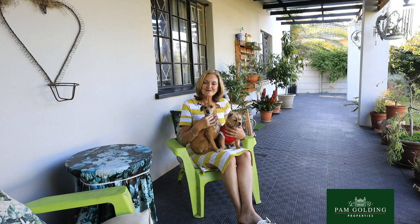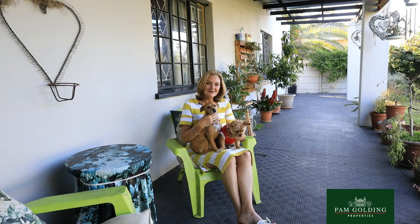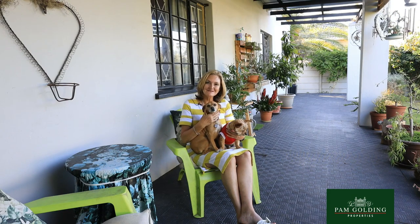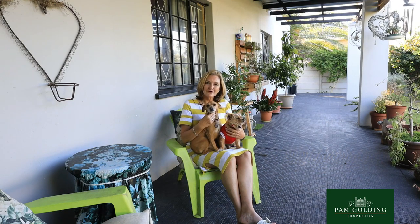I'm Julie Barnard from Farm Golding Properties in George. This is Jessie and this is Violet. They are the guardians at this beautiful old Victorian style house. We are sitting outside on the most beautiful farmhouse patio, a real old stoop.